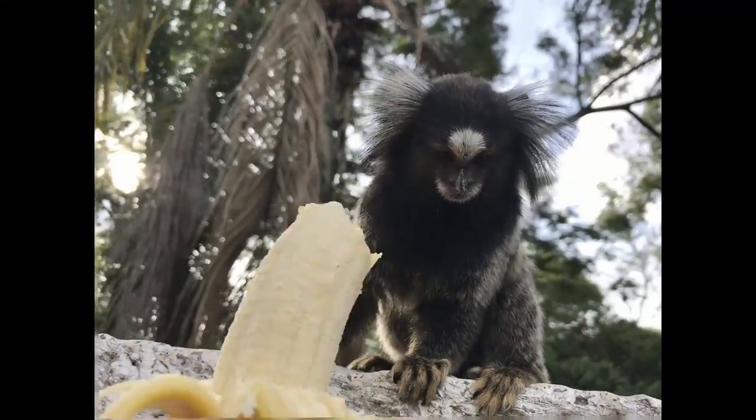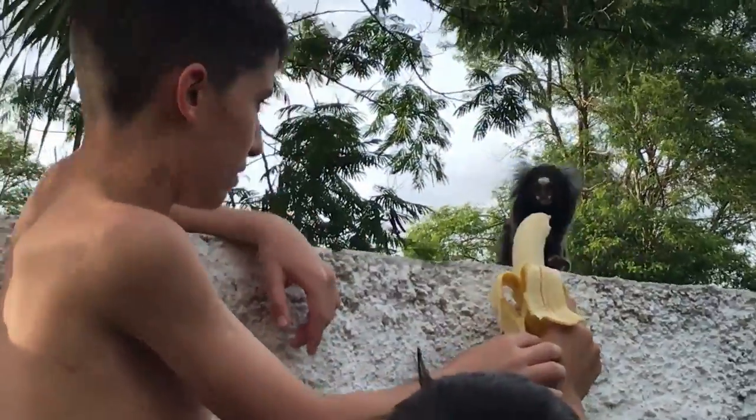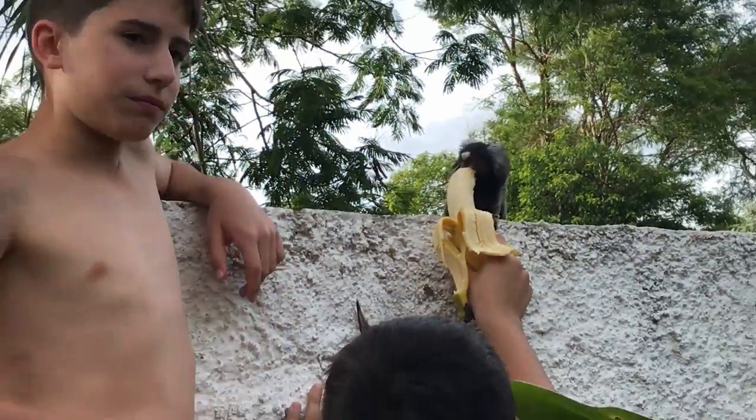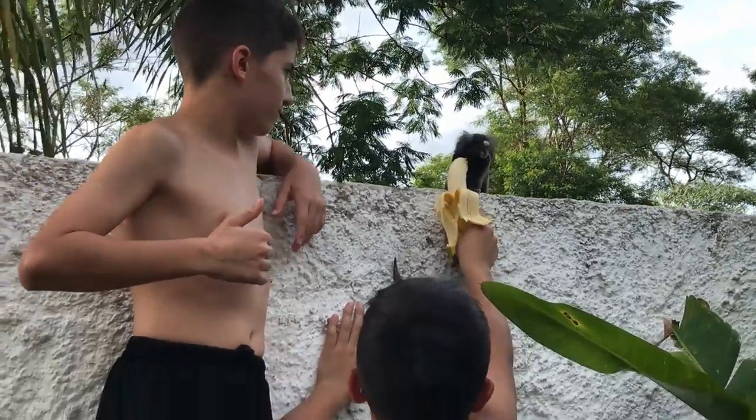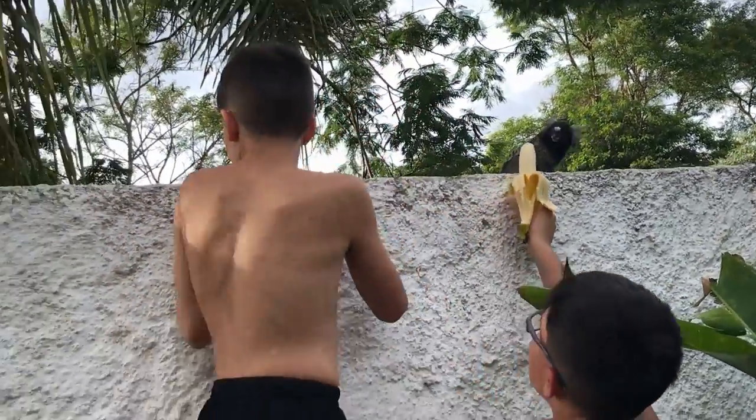There are 22 new world monkey species of the genus Callithrix. Marmosets are native to South America and have been found all across Brazil, Colombia, Ecuador, Paraguay, and Peru. They have also been occasionally spotted in Central America and Southern Mexico.